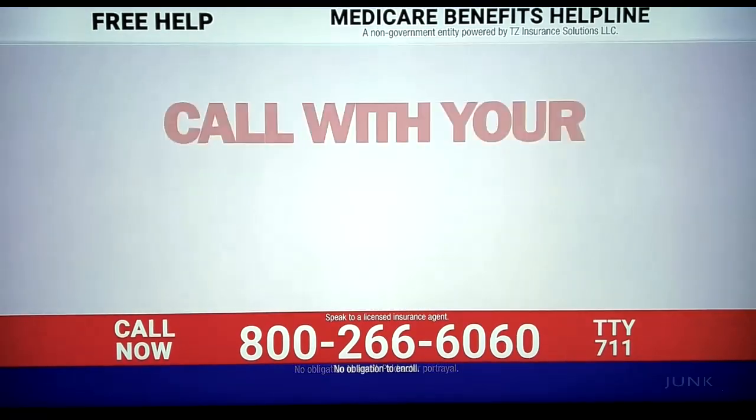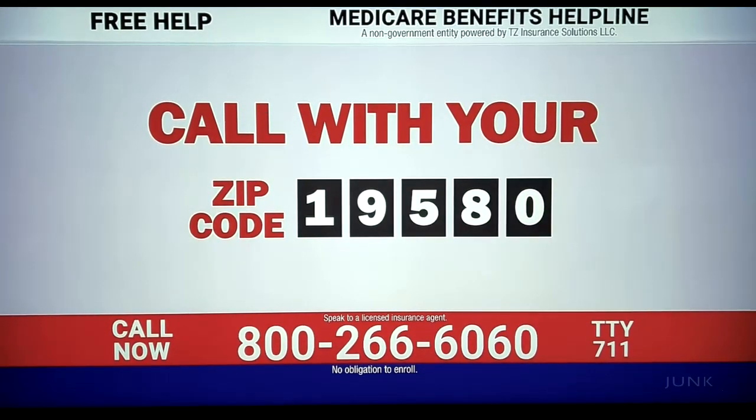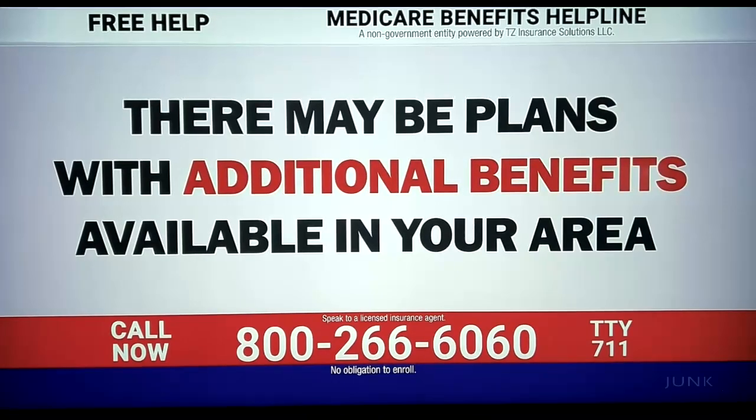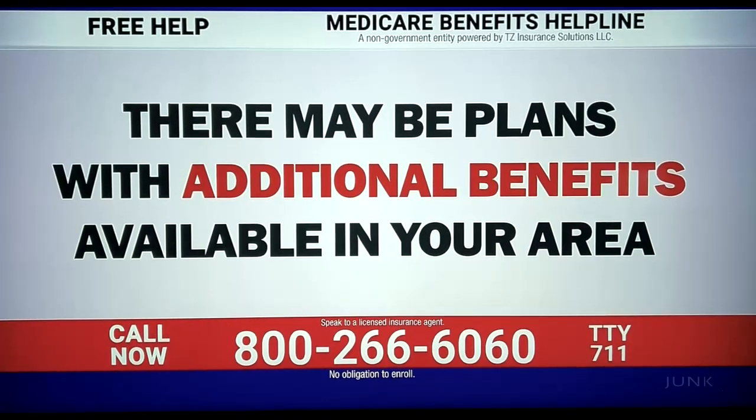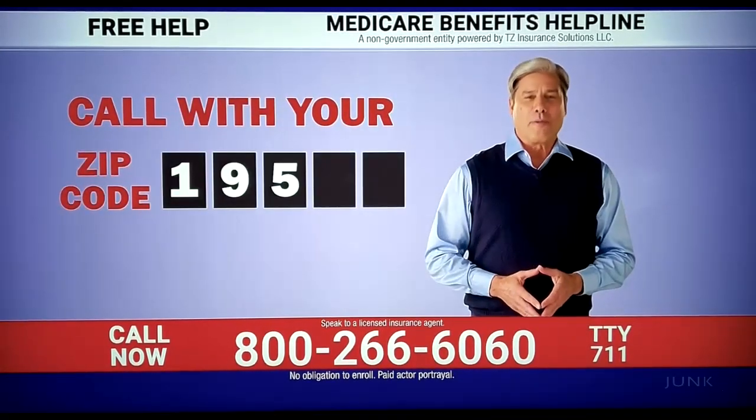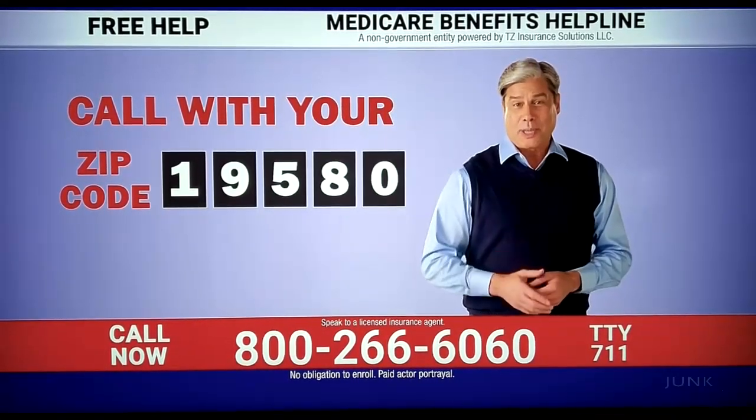So, what's in a zip code? It can help us tell you if there's a plan available with additional benefits. Your zip code tells you which Medicare Advantage plans with additional benefits are available in your area. We can tell you if you qualify for a Medicare Advantage plan in your zip code.